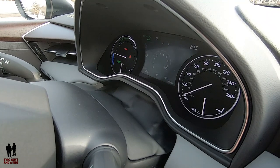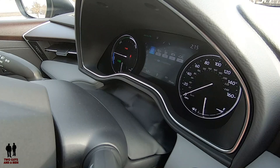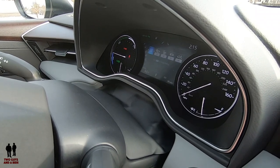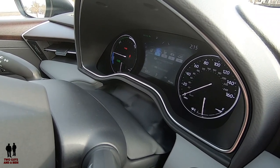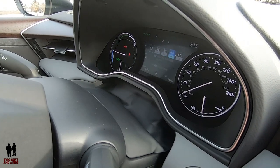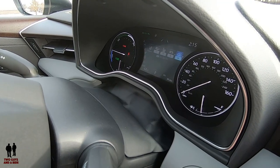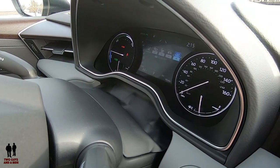Using the down arrow again, I get to system settings. Here are a lot of your safety systems: lane departure warning, pre-collision system on or off, blind spot monitoring on or off, rear cross traffic alert on or off, and rear parking sensors on or off.